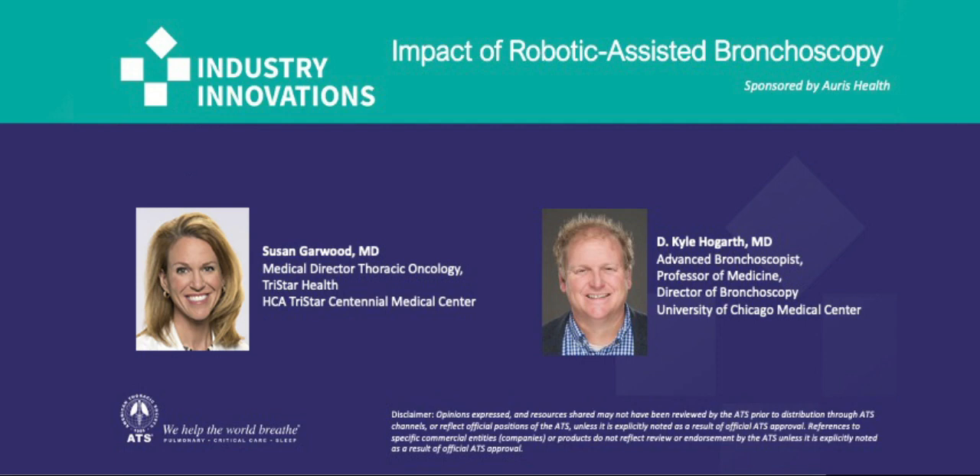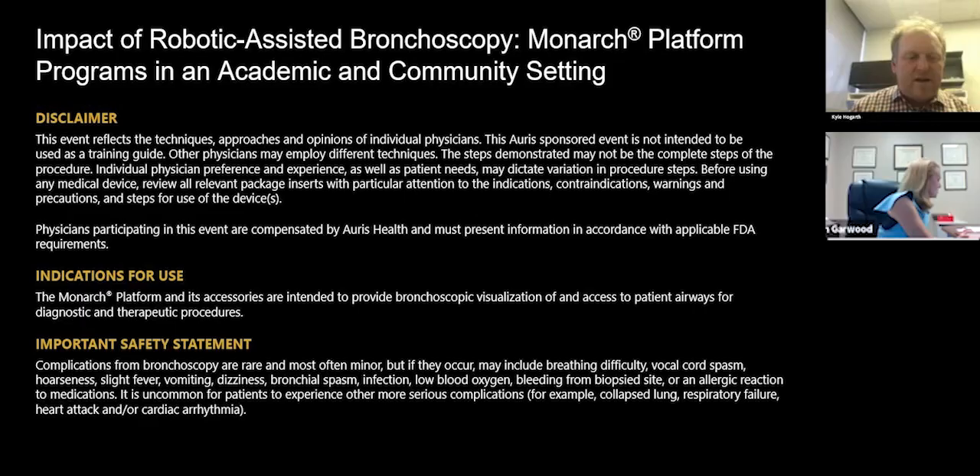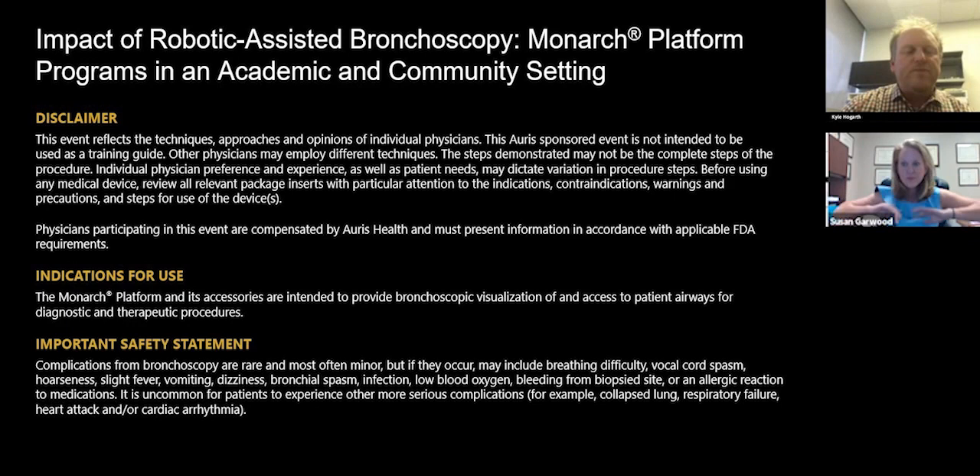I work at a university; Susan's in the community. But the power of what this machine can do to our programs is the real highlight, no matter what your scenario and background is. The disclaimer here is this is the opinion of myself and Dr. Garwood. It's an ORAS-sponsored event.